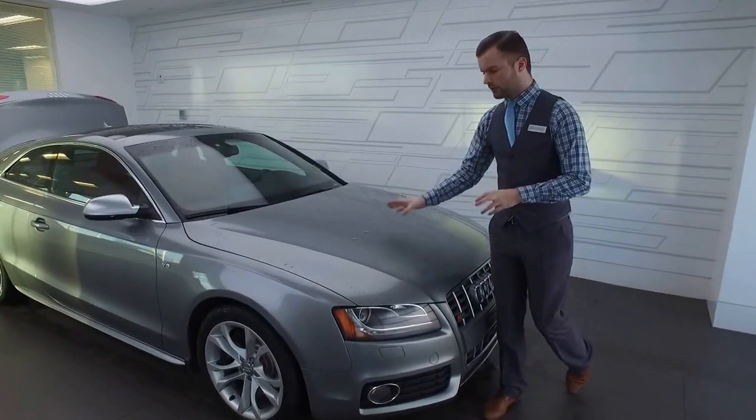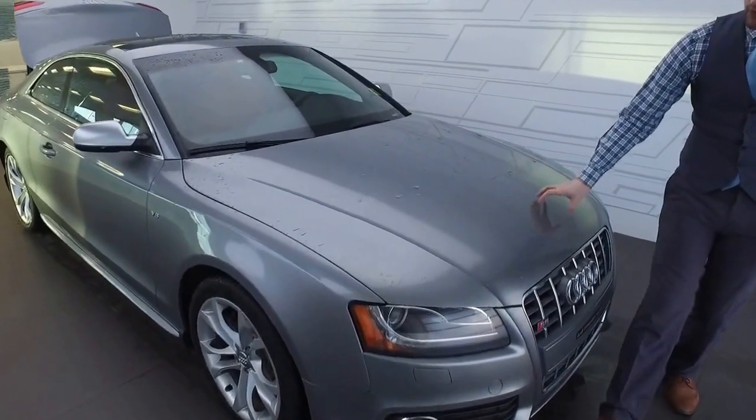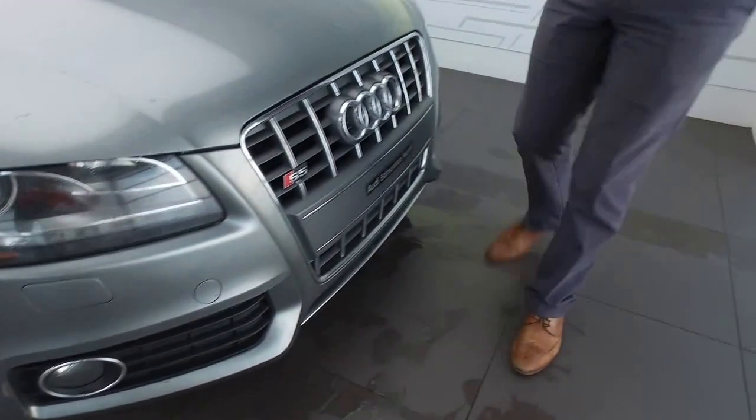This car has the beautiful Atlas Grey metallic exterior. It's a very rare colour for the S5. It also has the 3M rock guard on the front hood, the fenders, the lower bumper, and all the way around the valence on the bottom and the mirrors.